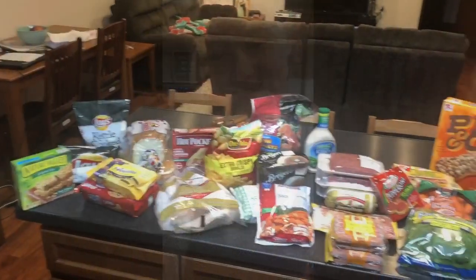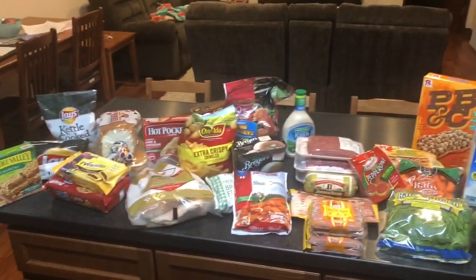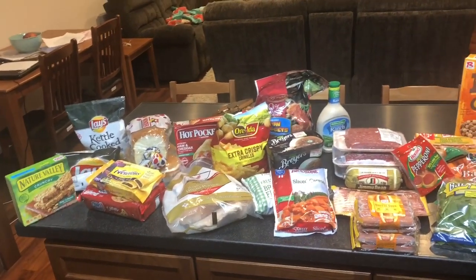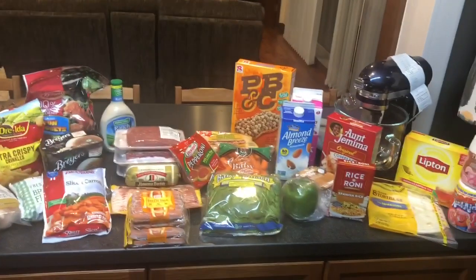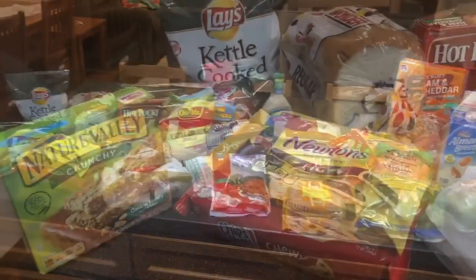Welcome back to my channel! Today I'm coming at you with a new grocery haul. We went to the commissary about two days ago but I wasn't filming then, so I lined everything back out to show you. We spent about $160 at the commissary and saved a dollar and forty cents — not huge savings, but we needed a lot of stuff.